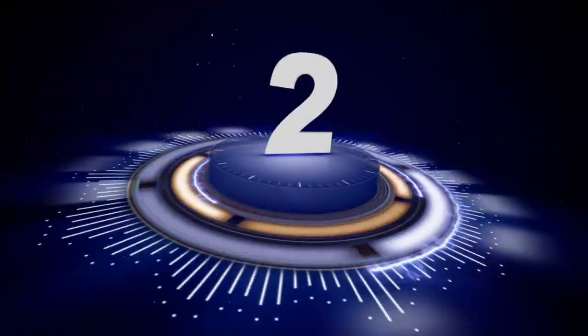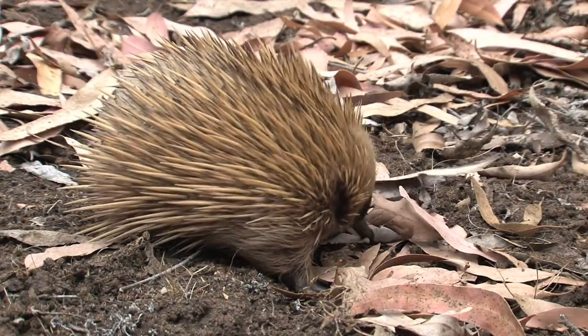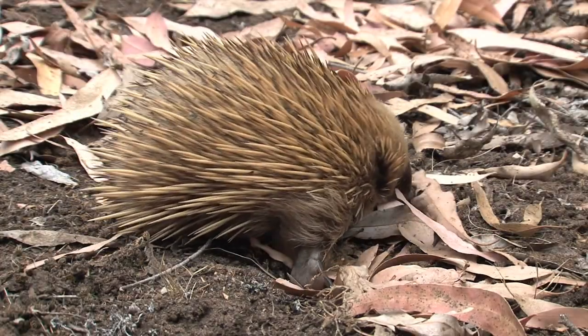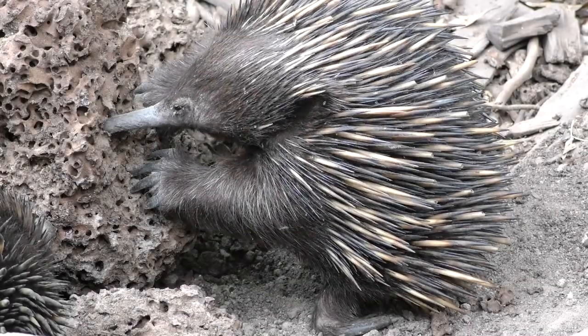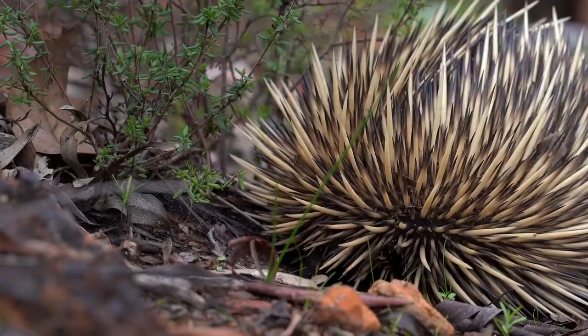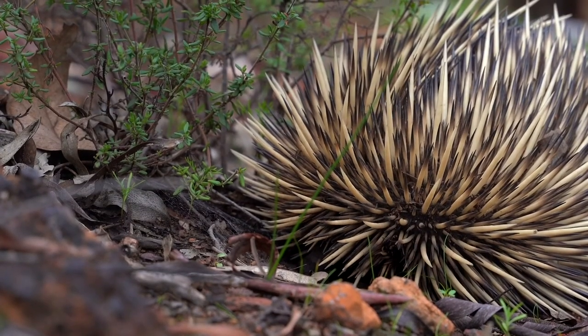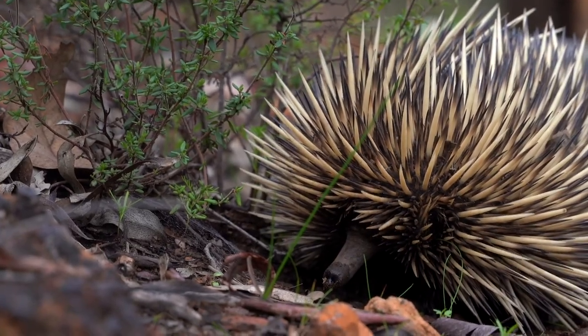Number 2. Spiny anteater — echidnas. Don't run away just yet. You'd be surprised to know that their spines are actually hairs. They use their spikes to scare off predators, and will roll up into a ball to protect themselves. Isn't that amazing?